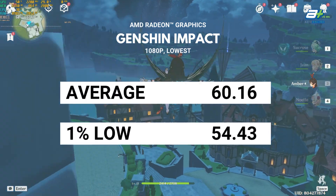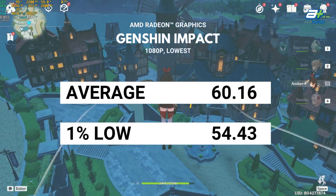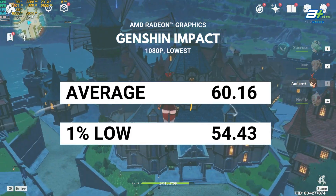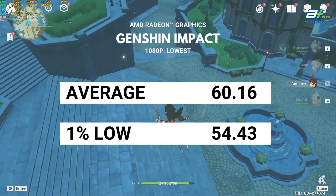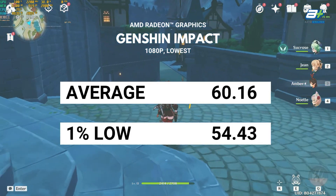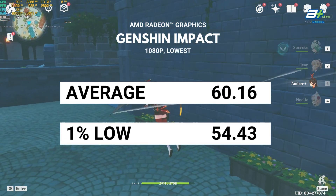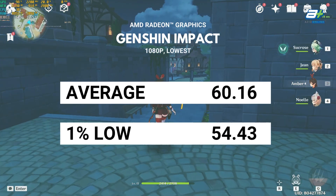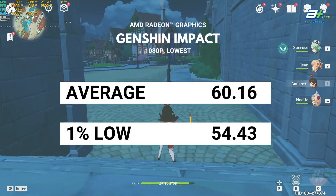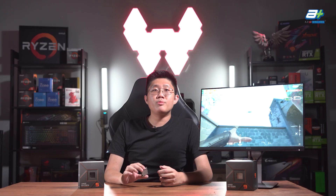Finally, we tested Genshin Impact — we're unsure whether to put it in the eSports or AAA game category, so we'll give it a mention here and try to hit 60fps as well. Genshin Impact was surprisingly quite tough to run without a graphics card, as in order to achieve 60fps, it had to be run at the lowest settings. Even with that, some frame dips and drops are to be expected.